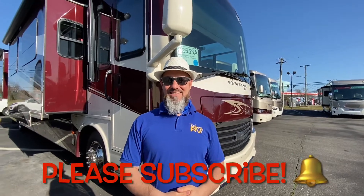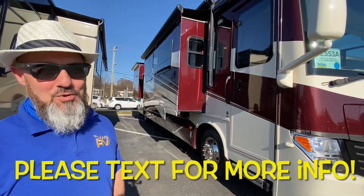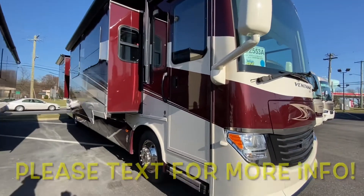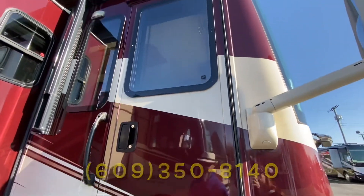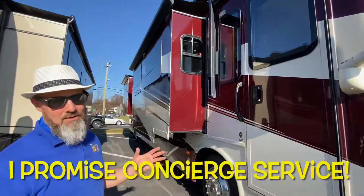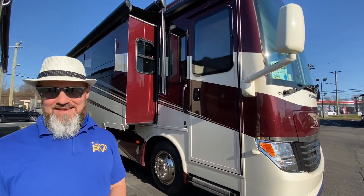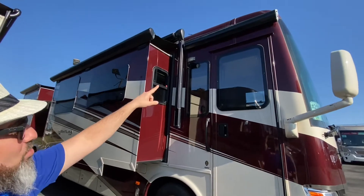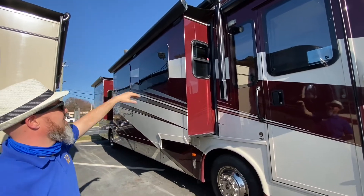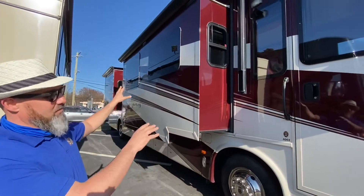Alright, 2016 Newmar Ventana 4002 — it's an LE, so this is their entry-level diesel. It is on the Freightliner raised-rail chassis with the 360 horsepower Cummins, paired to the Allison 3000 transmission. This coach can tow 10,000 pounds. They have a power awning on the door and a power awning on the patio side. All of the slides are going to have slide toppers, and you have a fiberglass roof with full body paint and frameless windows.